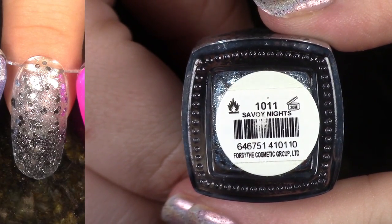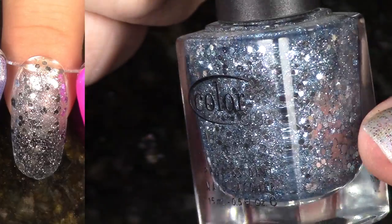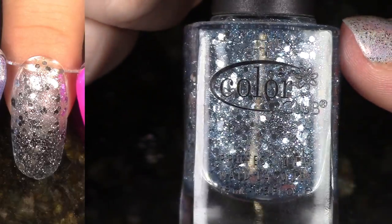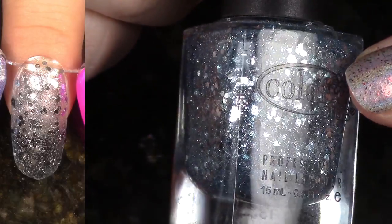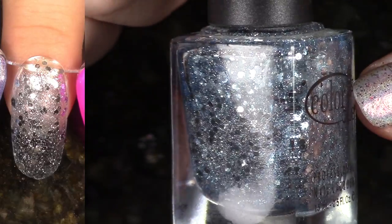Next up we have Savoy Nights. This comes from the Winter 2013 Harlem Lights Collection. This is a beautiful silver glitter in a slightly tinted blue base. As you know, I don't really love glitters. I probably just tried this out to see, but yeah, I will go ahead and de-stash this one.